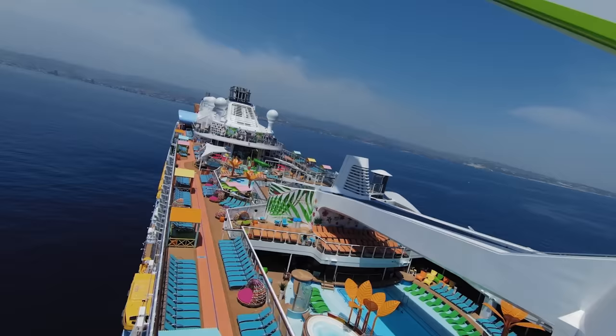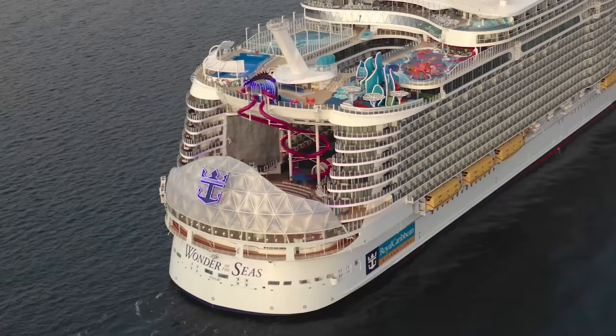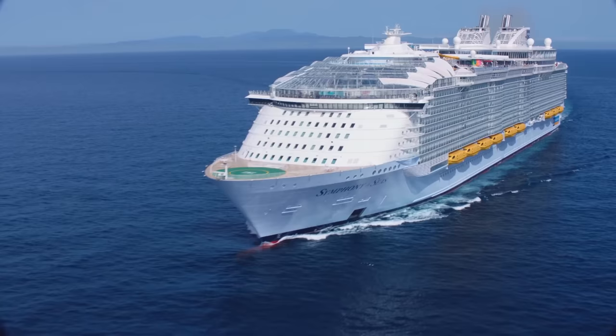Ready to save time, money and have the best cruise of your life? In this video, I'm going to share 10 Royal Caribbean tips that will help you do just that.